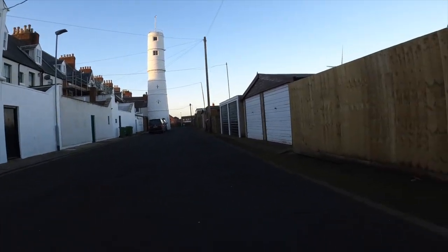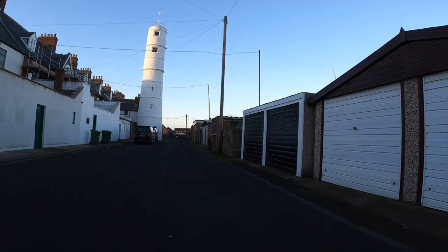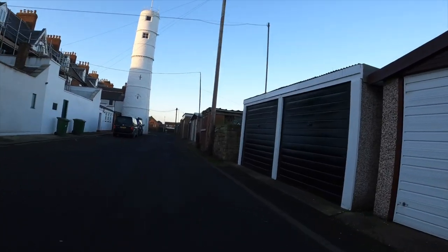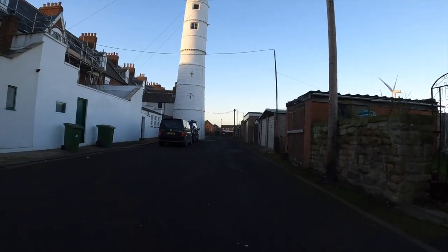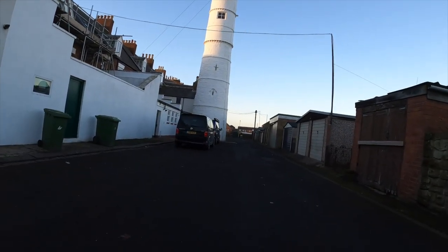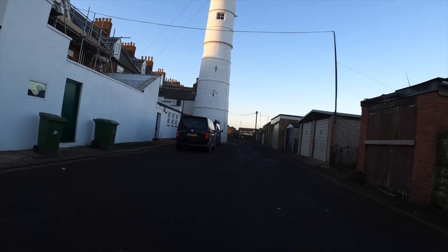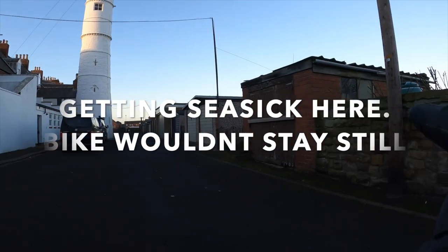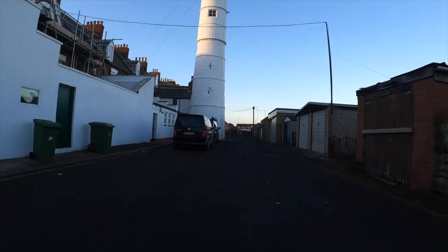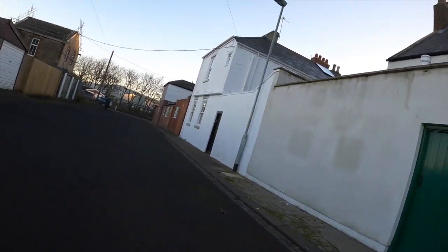So this is the original Blyth lighthouse, built in 1329 — which is about half one. Not many people know about this, it's hidden away. All this over here is reclaimed land; this used to be the edge of the harbour, but now it's not really.